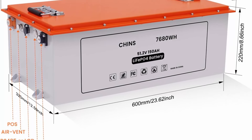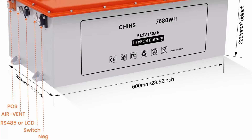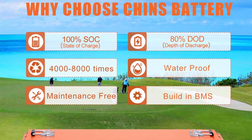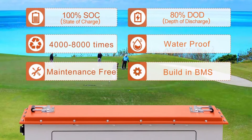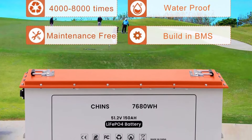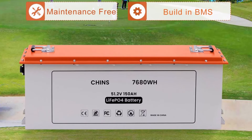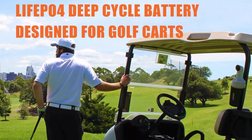Deep cycle battery: Chins LiFePO4 battery provides 2000+ cycles compared to 300–500 cycles in lead-acid batteries. The service life of LiFePO4 batteries is 8 to 10 times longer than standard lead-acid batteries. The weight of the lithium iron phosphate battery is 30% lighter than the lead-acid battery of the same capacity.